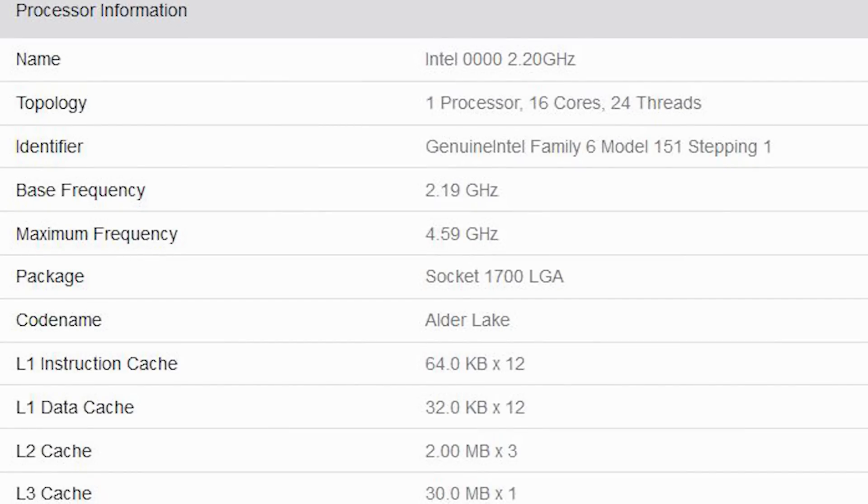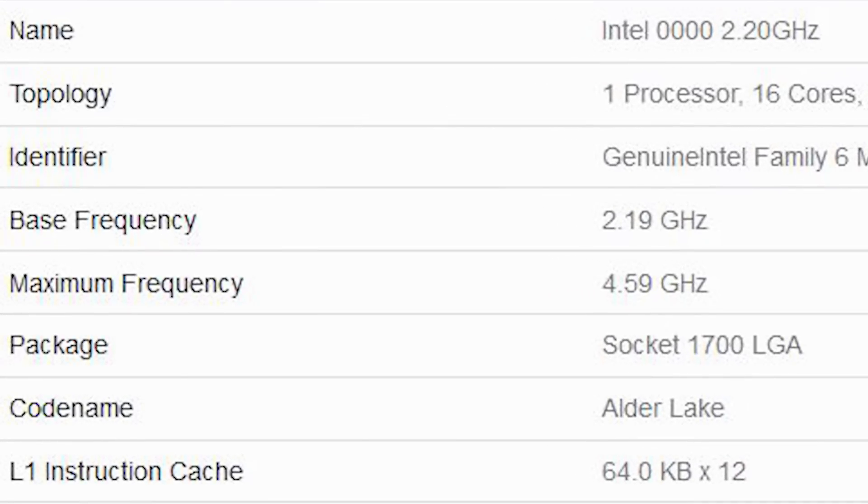The base frequency is 2.2 gigahertz, although this is an engineering sample, so there's a very good possibility that we can see these clock frequencies cranked up for final production silicon. The package is a big one — Intel are going to be providing us the Socket 1700, and of course that's an LGA socket as well.